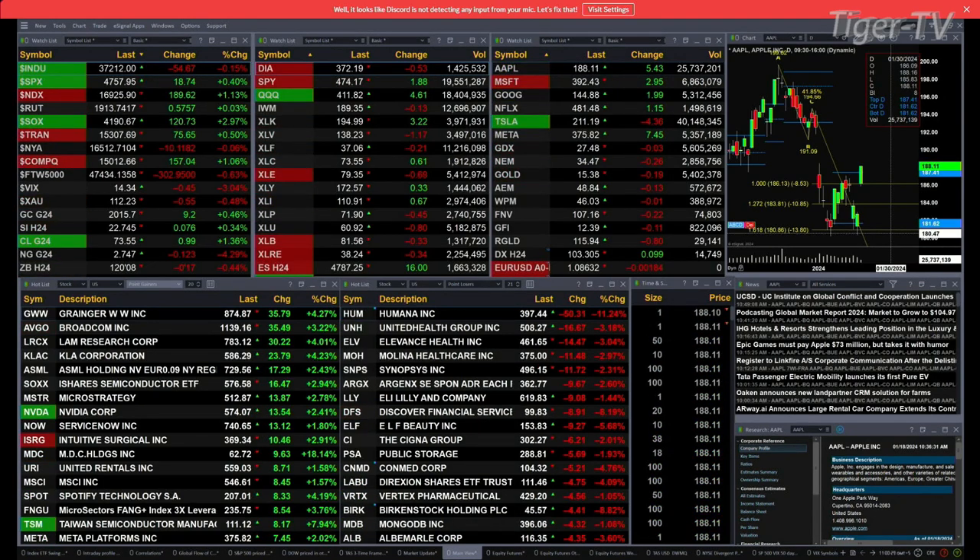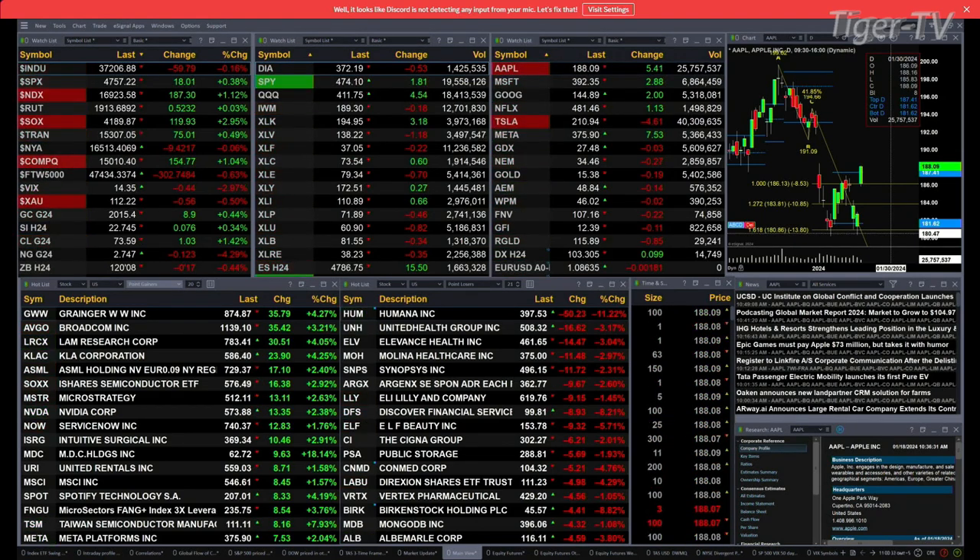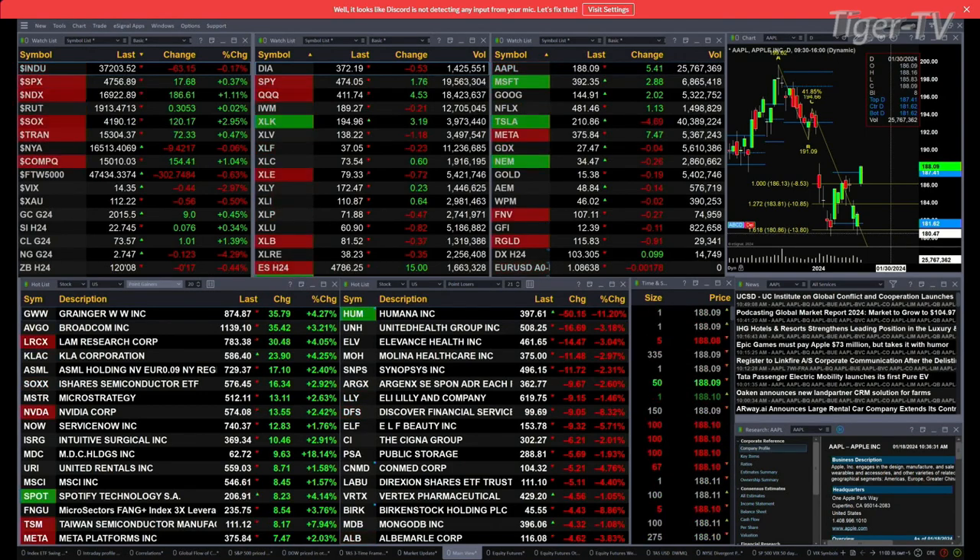Gold's up nine bucks, silver's up seven cents, light sweet crude up a buck, natural gas is down 12 cents. Your 30-year treasury is printing out 120-08, that's off 17 ticks.